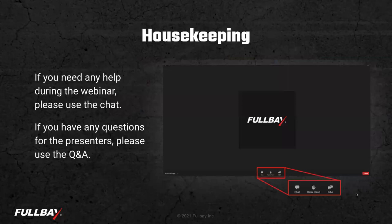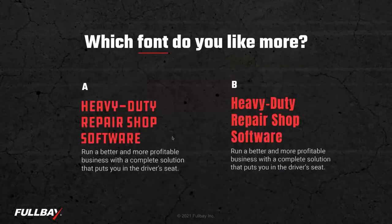We've got a lot of content to pack in here, and I think shop owners will find this very valuable. Quick housekeeping: we are using this Zoom webinar. Down at the bottom you've got some controls. There's a Q&A button if you want to ask a question or ask us in the chat. If you could tell us what you like better — give us an A or a B in the chat — that's good practice for asking questions during the webinar.